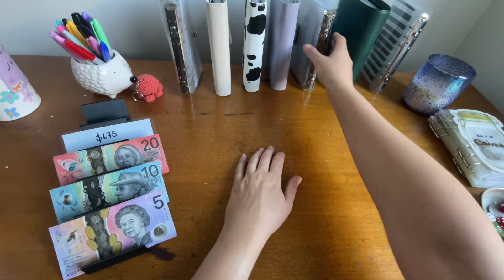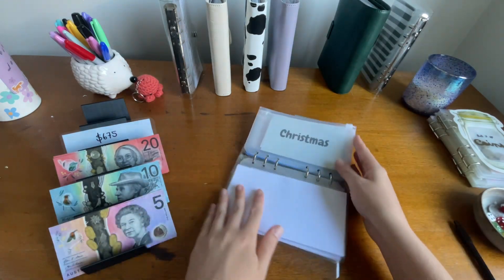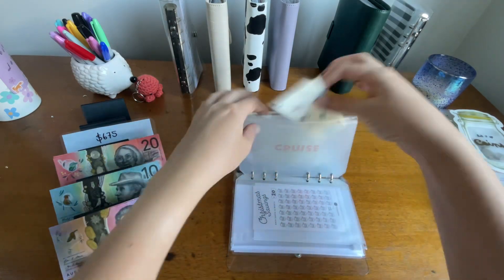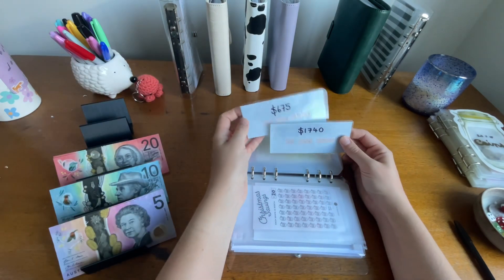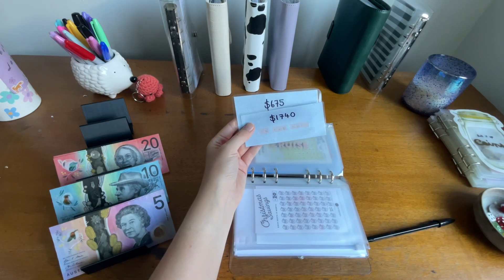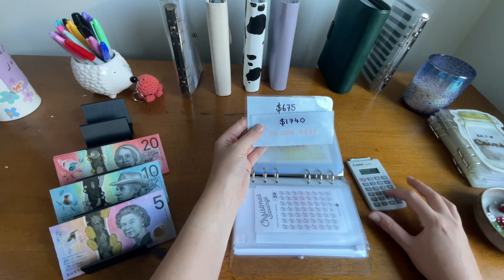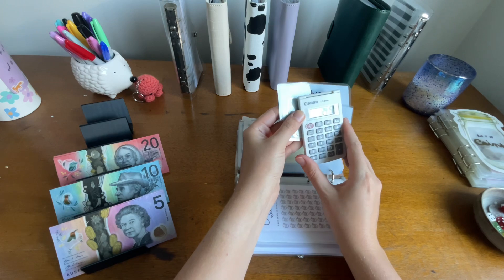We might start with the cruise since we've got that sitting there. We have $1,740 in the bank and we're adding $675, so that gives us $2,415.